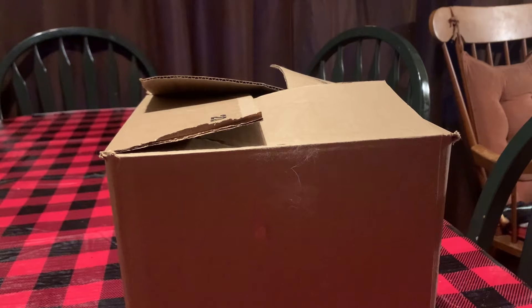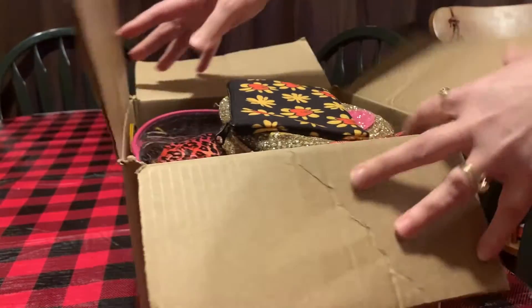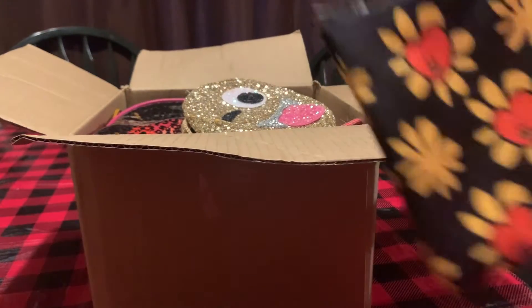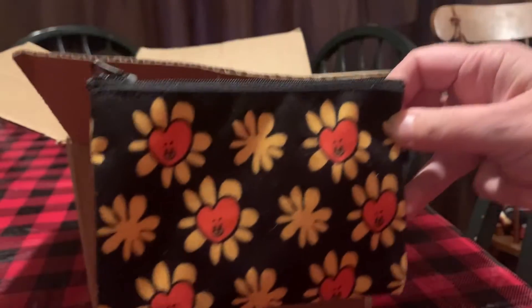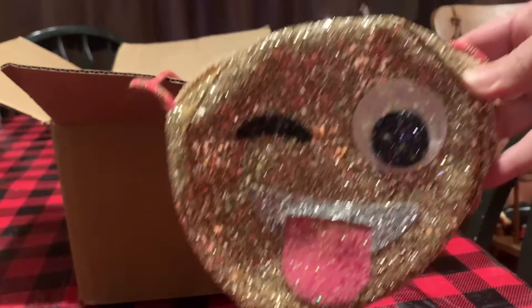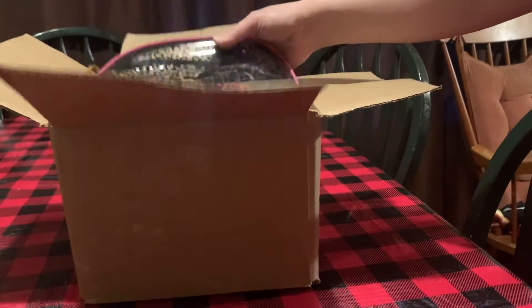Hello again. Received another package from my auction winnings. Let's see what we got. It was a purse lot and makeup bag lot. A little hand bag and a clear bag that has some stuff in it.